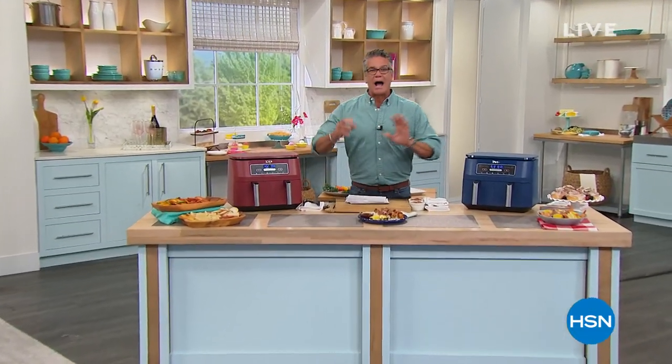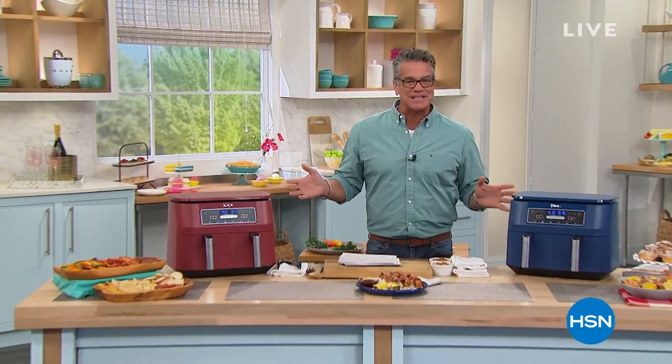Welcome back, everybody. I don't get to do kitchen shows that often with all the other crazy shows that we have. But before we get to our Today's Special, I wanted to promote a couple of items.